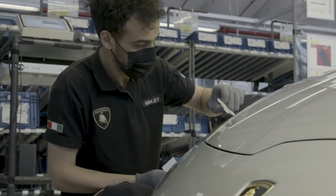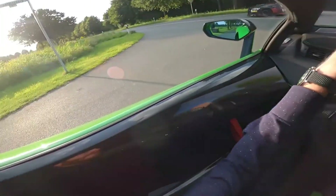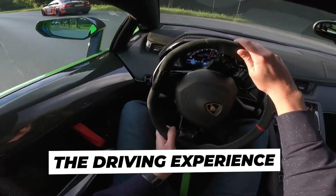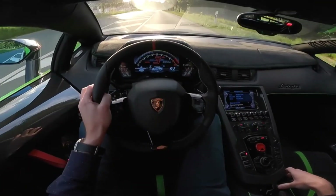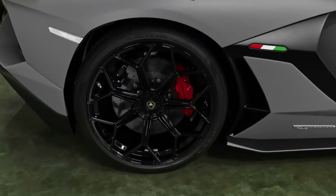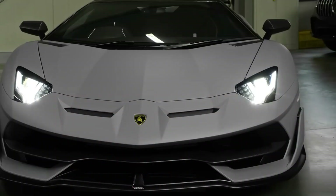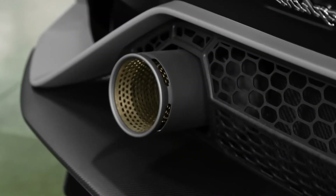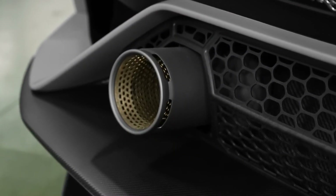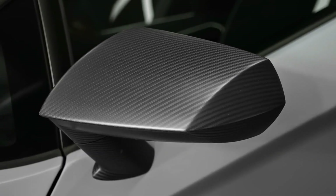The Lamborghini Aventador SVJ offers an unparalleled blend of power, agility, and exhilaration. From its stunning design to its record-breaking performance, this supercar truly embodies the spirit of Lamborghini.